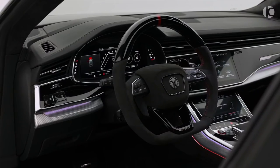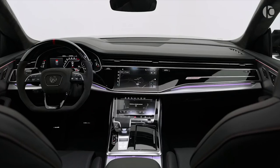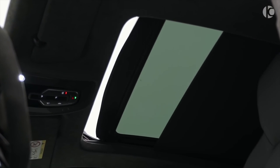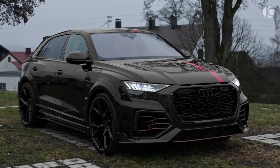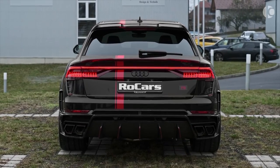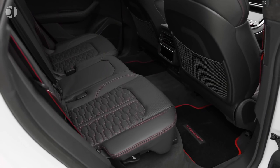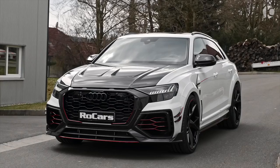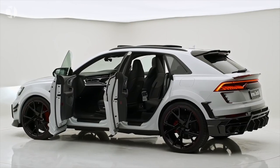The sporty theme continues towards the interior, which is lined with contrasting stitching and driver-oriented controls. Although the RS Q8 is pretty much aggressive as it is, you can get an even more aggressive carbon black edition that features additional use of carbon fiber. Despite having the same soul as a Urus, the RS Q8 somehow manages to be a bit comfier and more luxurious than its cousin. The starting price is just around $115,000, which is considerably less pricey than the Urus.